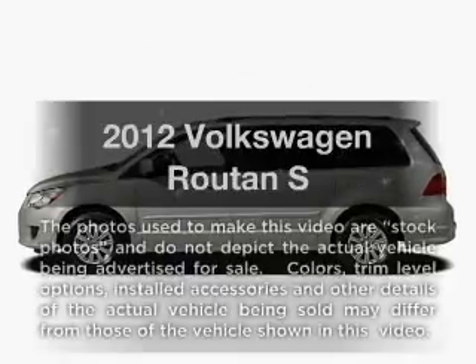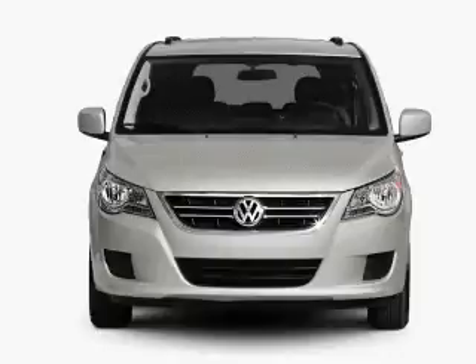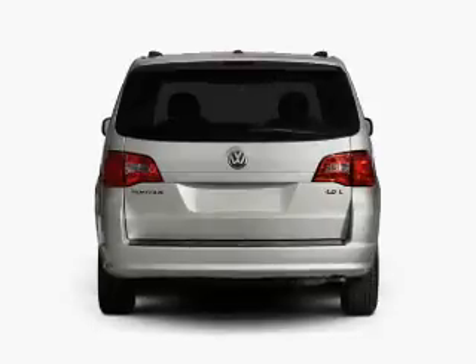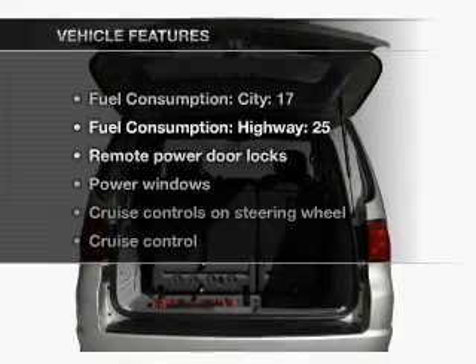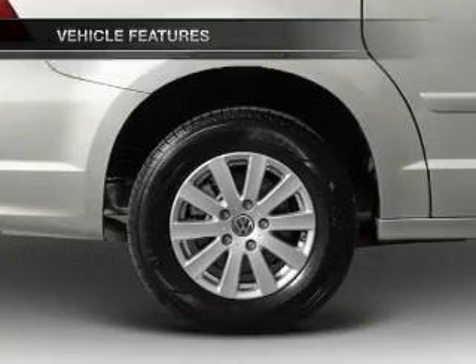Check out this 2012 Volkswagen Routan. Travel the roads in style and comfort in this great vehicle. With a reliable six-cylinder engine that responds smoothly to its six-speed automatic transmission, the anti-lock braking system will help deliver you safely to your destination. And with these notable features, you won't want to miss out on the opportunity to own this amazing ride.